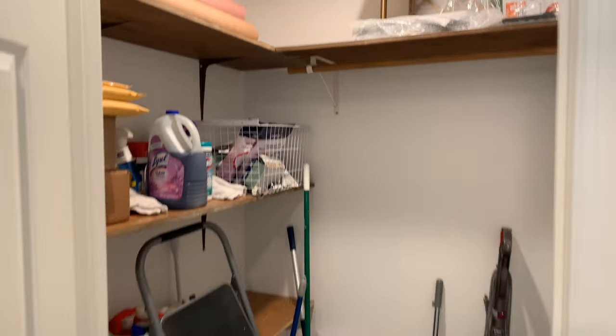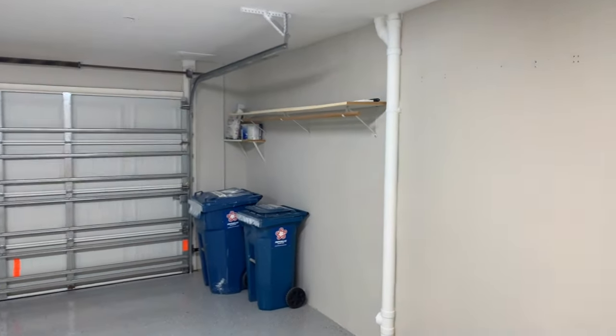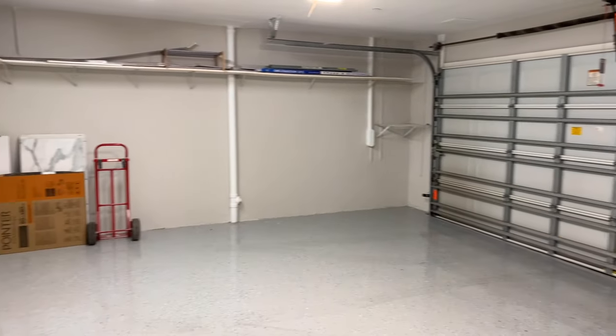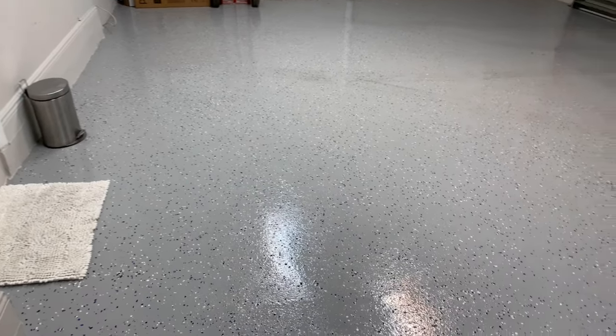When you enter here we have a nice-sized closet with lots of room for storage. To the left is the garage, which is a huge bonus here in South Florida. This is a nice-sized two-car garage, and the floors are very beautiful and clean — painted very nicely.